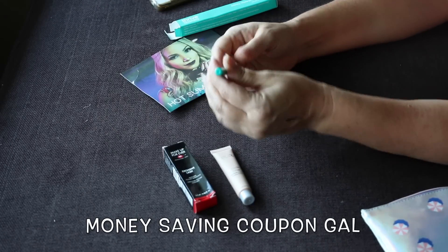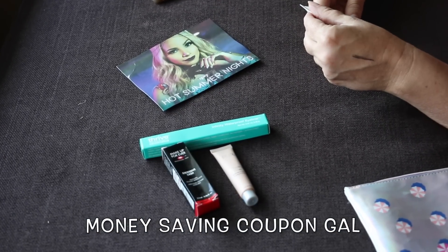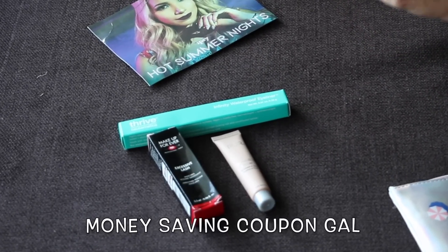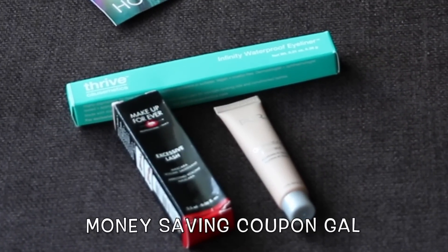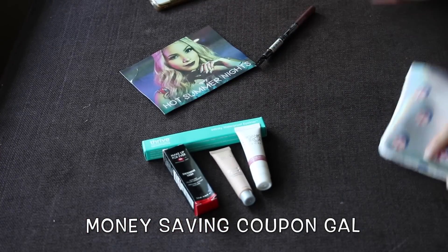Then I got the Organic Surge Daily Care Reviving Eye Gel, 0.33 ounces. I said I wasn't going to do any swatches, and actually this one is sealed anyway, so I won't be doing a swatch of this one.